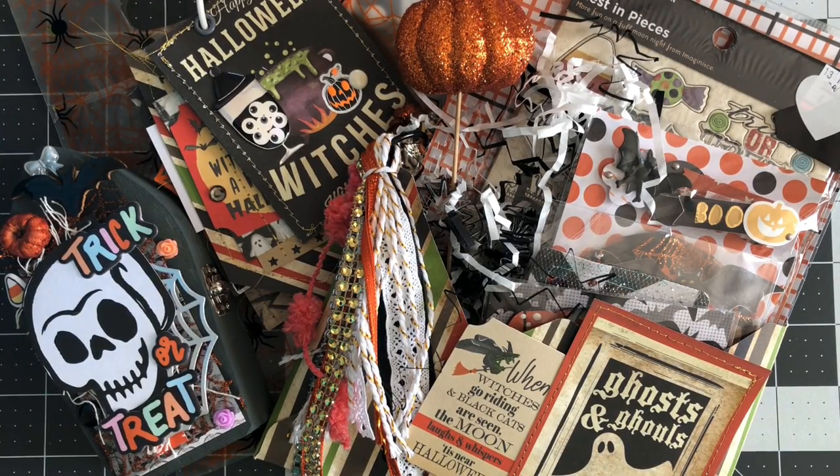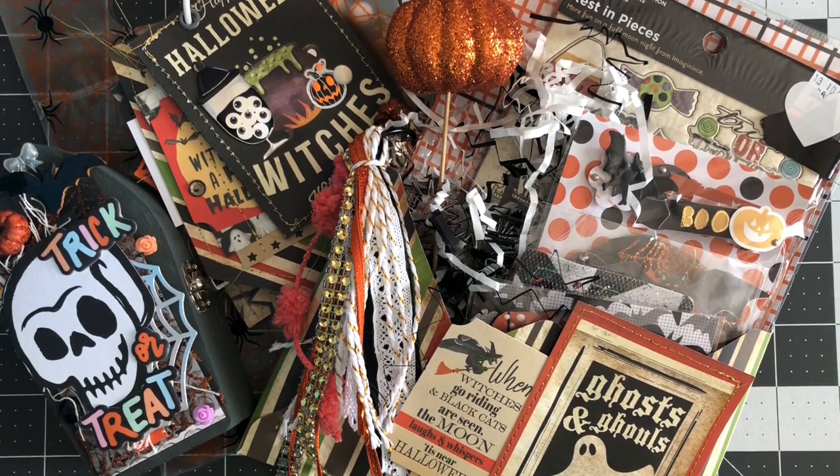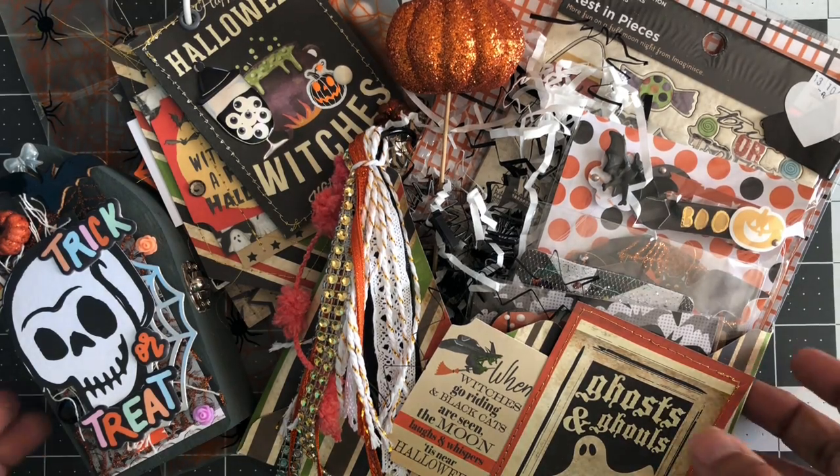Hi everyone, this is Marissa. I'm on today to show you guys this really fun happy mail I received from Becca — she's over on Instagram at Inspire and Create. She reached out a couple weeks ago and asked if I'd be interested in a swap. I agreed; I already had some Halloween stuff put together. I sent her some fun stuff and I hope she likes it, because she sent me all these amazing goodies and I love everything — it's so my style, the colors and just everything put together.